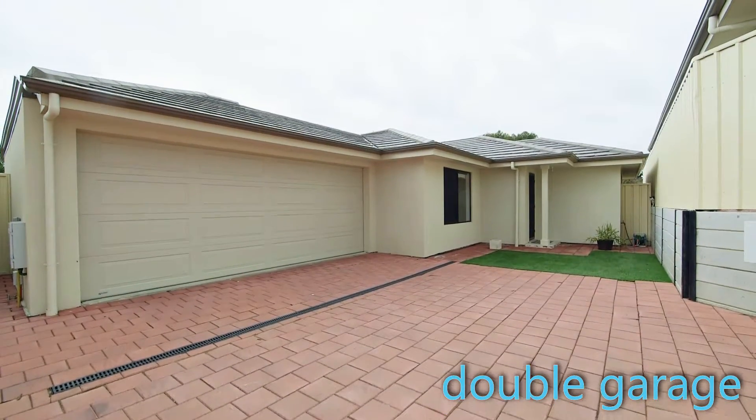The other big feature to this home is you've got internal access to the full double garage. It's a great big garage, plenty of space for two cars, and you can walk directly inside once you get home from work.